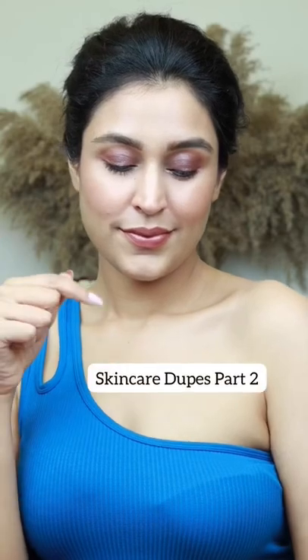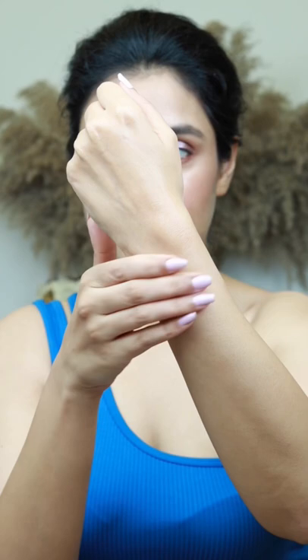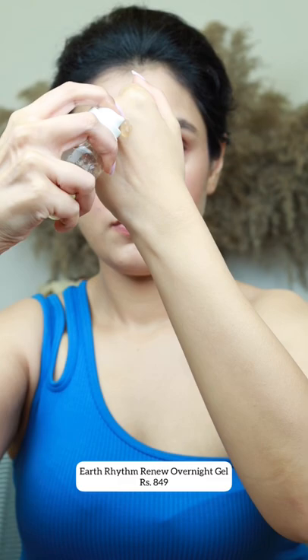Dupes to three popular skincare products, part two. CosRx Snail Mucin has 96% snail secretion filtrate, which is popularly known to repair damaged skin, improve elasticity, and revitalize skin. A very close dupe is the Earth Rhythm Snail Mucin, formulated with 70% snail secretion filtrate, which moisturizes, repairs dry patches, and helps with acne breakouts.